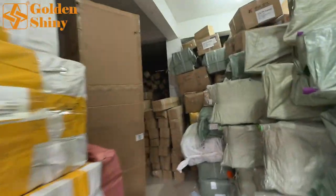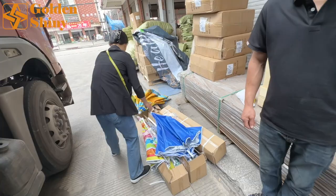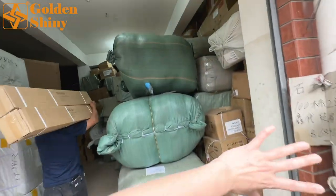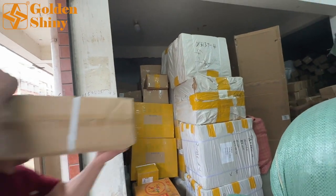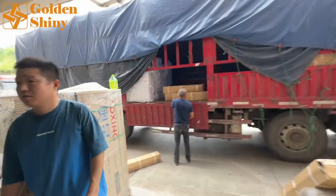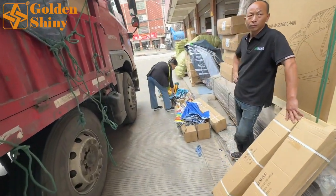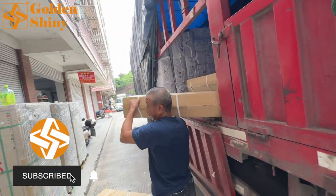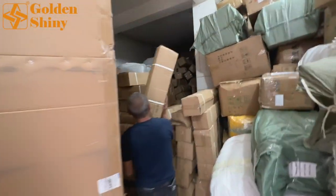We're still loading — around 12 CBM — while checking quality. This is just one product. In fact, the same process applies to almost all different products. Under normal circumstances, one container includes at least 30 to 40 different products from different suppliers — a miscellaneous supermarket style. As an agent, we take all the hassle. I've already taken the video and sent it to the customer for reference and approval. Only when the customer says everything is fine do we book the container from the vessel company and arrange shipping.